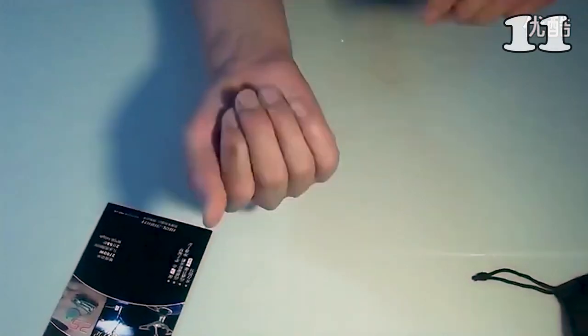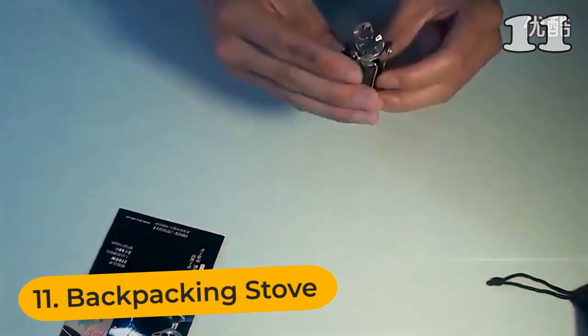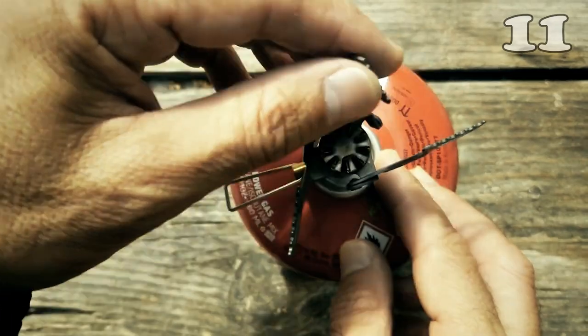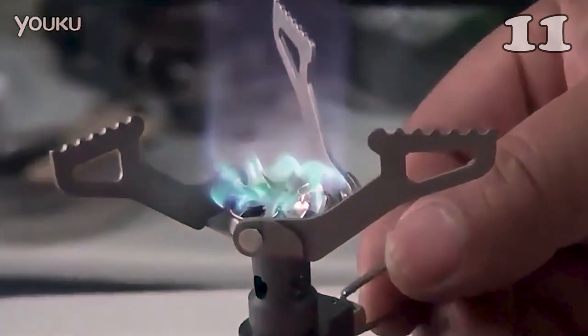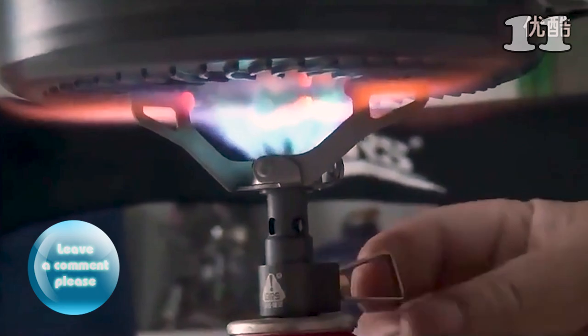All the backpackers realize the importance of a hot mug of coffee at the end of a long trail. This stove stands out among others because it weighs less than 30 grams and can be easily carried around. It has been made keeping in mind the conditions backpackers deal with, so it uses less fuel, is highly rigid, and resists corrosion.